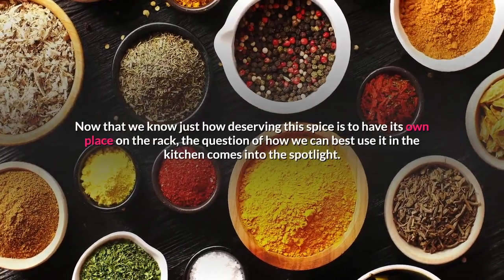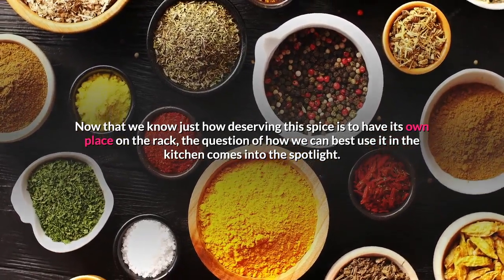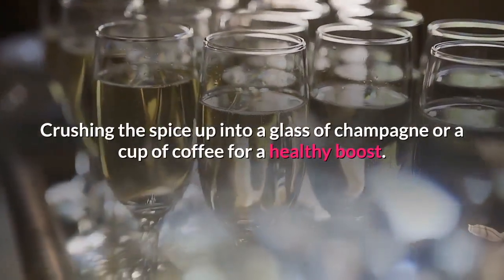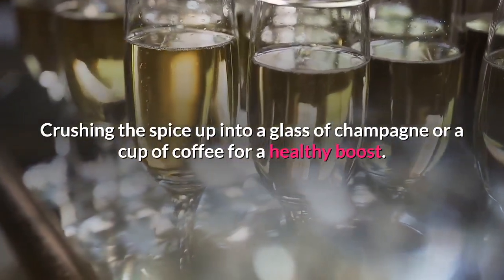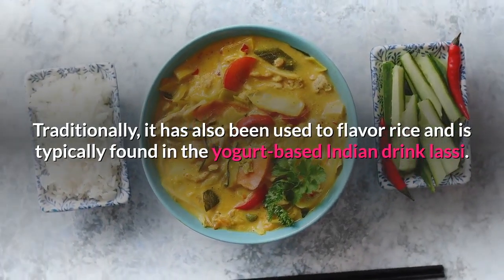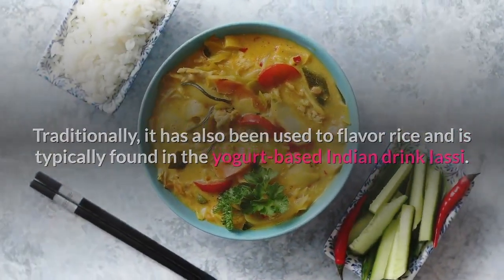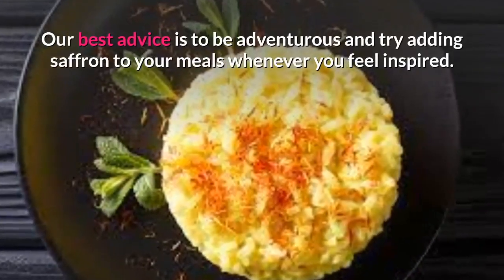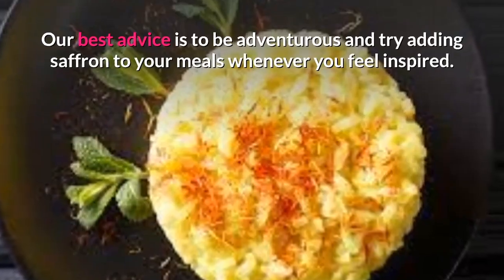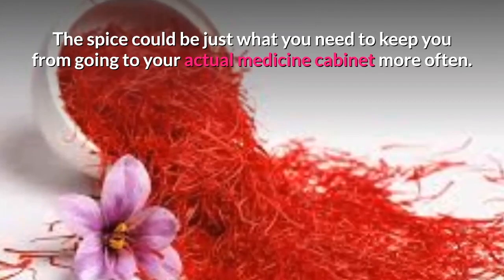Now that we know just how deserving this spice is to have its own place on the rack, the question of how we can best use it in the kitchen comes into the spotlight. Crushing the spice up into a glass of champagne or a cup of coffee for a healthy boost. Traditionally, it has also been used to flavor rice and is typically found in the yogurt-based Indian drink lassi. Our best advice is to be adventurous and try adding saffron to your meals whenever you feel inspired. The spice could be just what you need to keep you from going to your actual medicine cabinet more often.